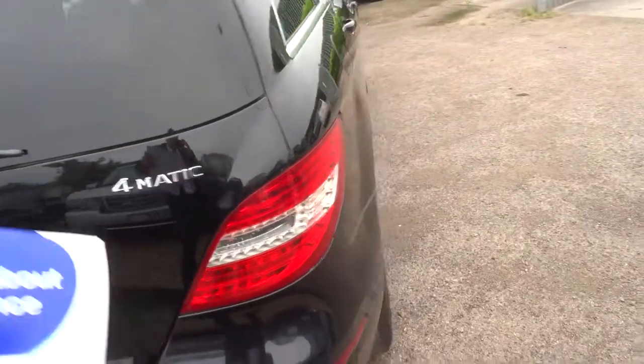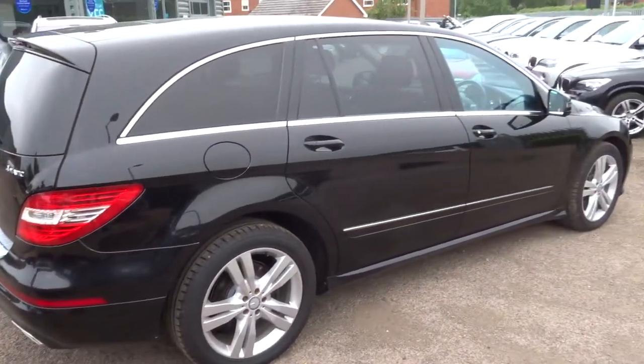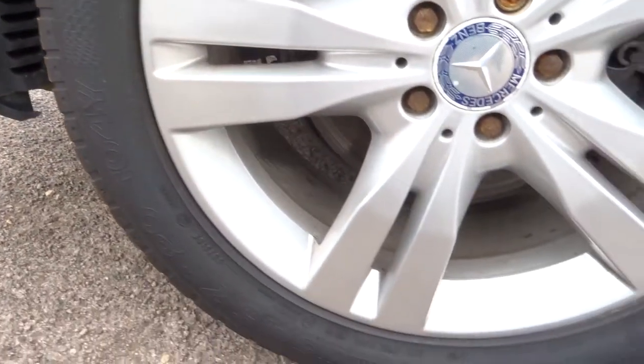This car has done 70,000 miles, which is 33.2 miles to the gallon. As you can see we've got privacy glass and these gorgeous alloys, sure all in very good condition.